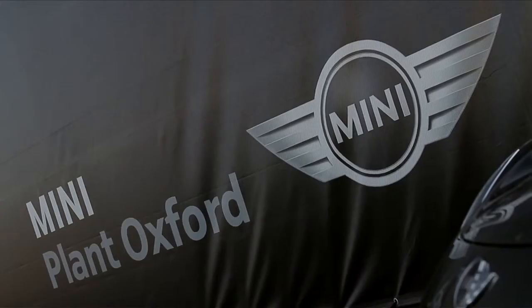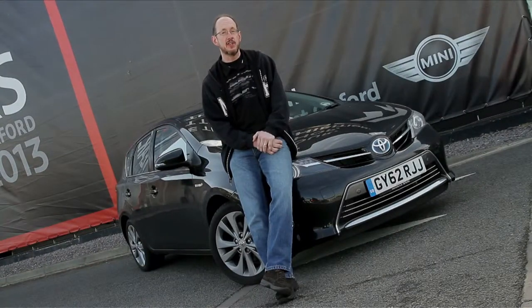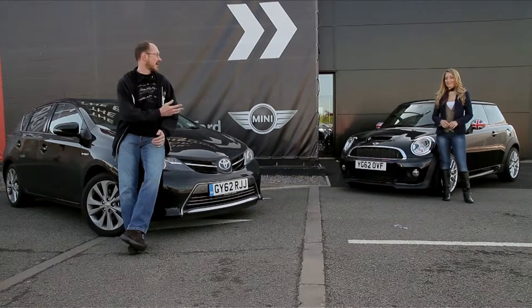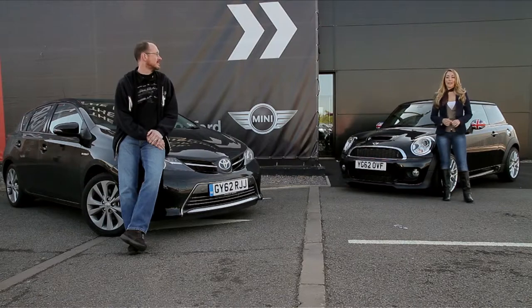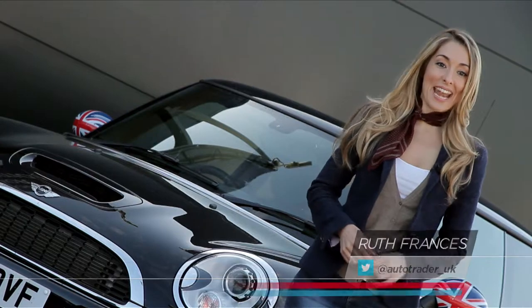From a factory of the future to one with a fascinating past. We've arrived in Oxford for the next leg of our journey. We're here at Plant Oxford, home of one of the most iconic cars in Britain — the MINI.